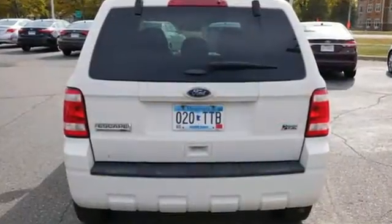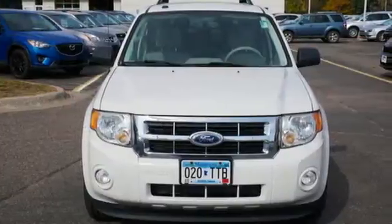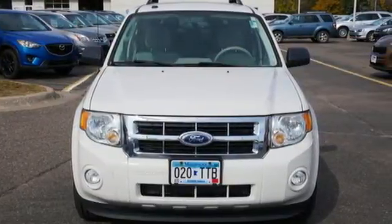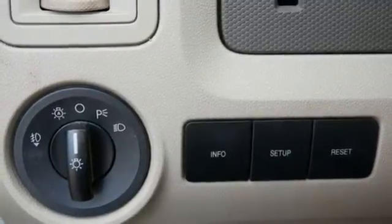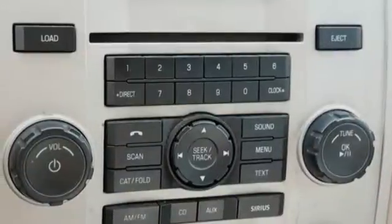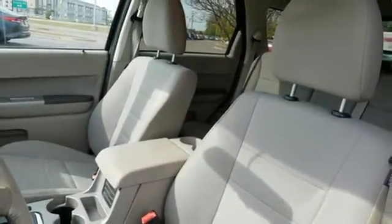Automatic transmission, leather steering wheel, AM-FM satellite radio, auto-dimming rear view mirror, manual tilting steering column, key fob activated rear windshield, auxiliary audio input, aluminum wheels, 8-way driver seat control, and Duratec engine.